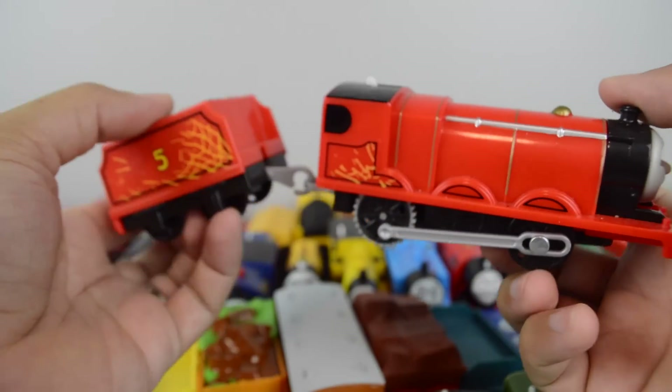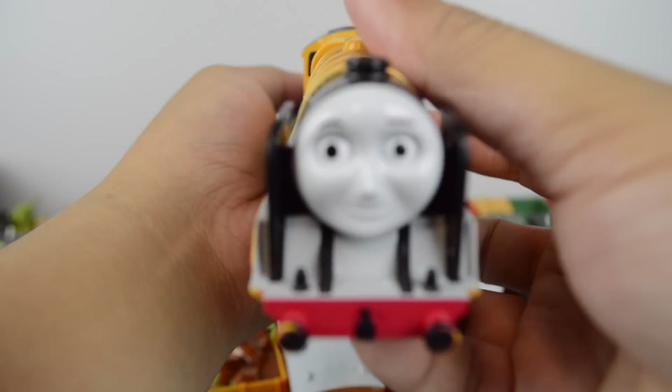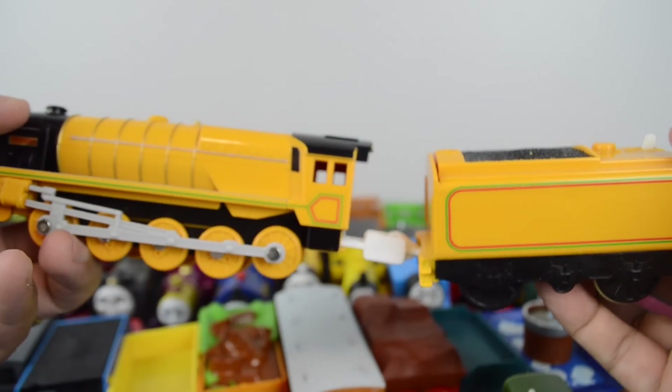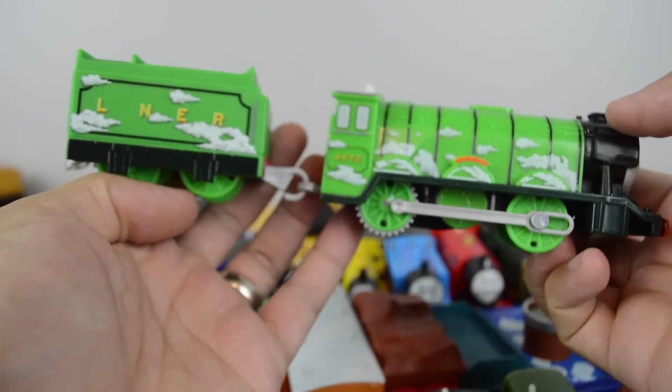Trackmaster James with Scratches, that came with the Troublesome Trap Set. Here's another one of my personal favorites — Murdock made by Tomy. Trackmaster The Flying Scotsman.